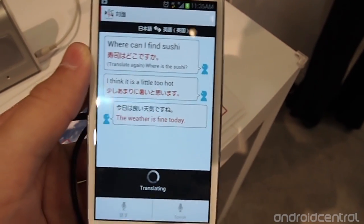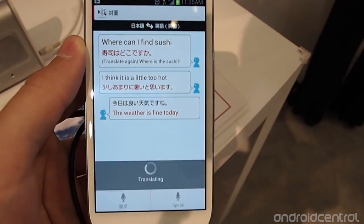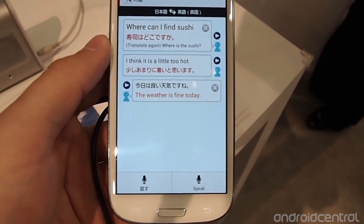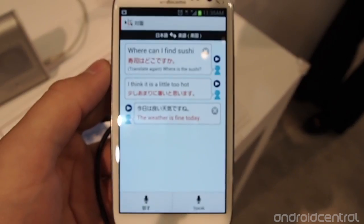Then it will pop up at the top — it'll show what you said, translate it into text in Japanese, and then it will also read it aloud in Japanese as well.